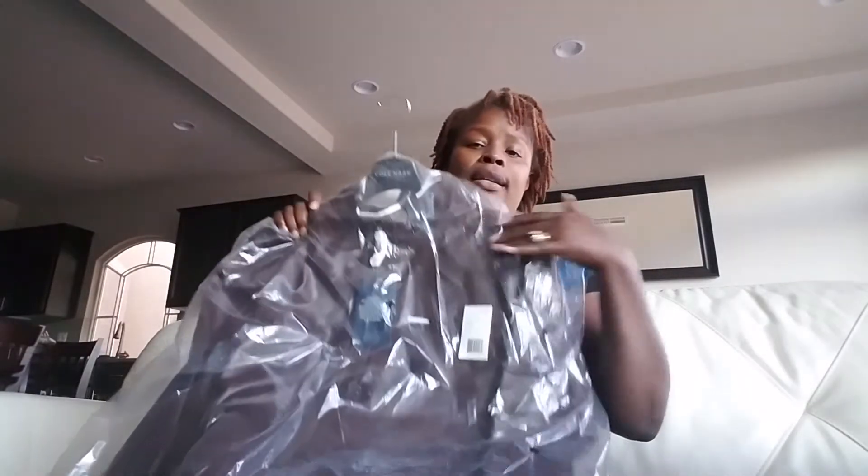Today I just wanted to come to you and say hello, introduce myself, and to show you my feature item for the week. It is this amazing brown, brand new with tags, Cole Haan lambskin leather zip front jacket.